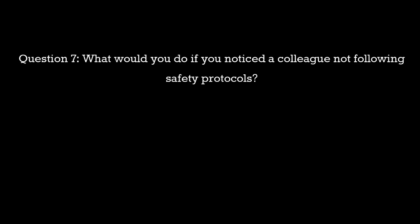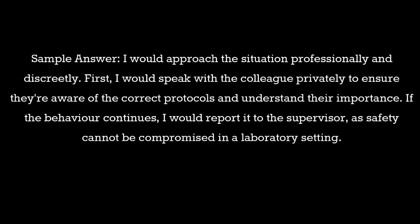Question 7: What would you do if you noticed a colleague not following safety protocols? Sample answer: I would approach the situation professionally and discreetly. First, I would speak with the colleague privately to ensure they're aware of the correct protocols and understand their importance. If the behavior continues, I would report it to the supervisor, as safety cannot be compromised in a laboratory setting.